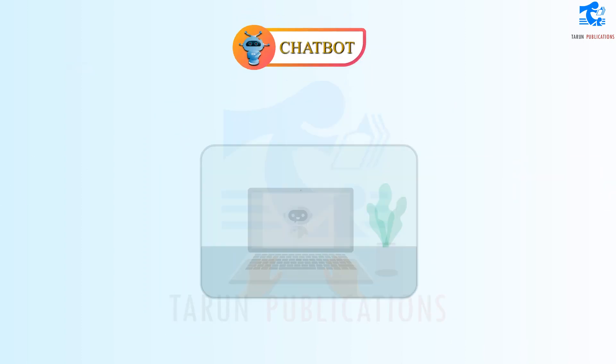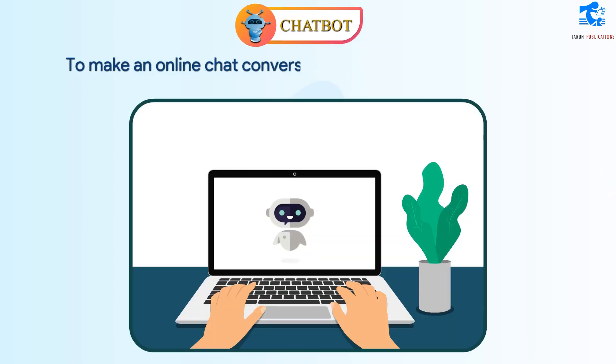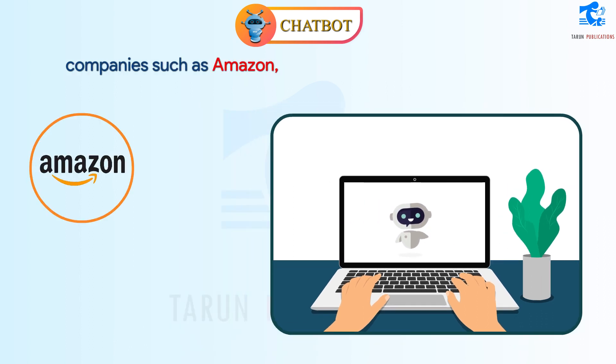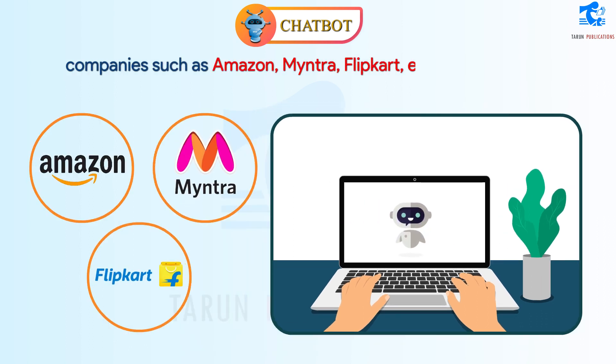Chatbot. To make an online chat conversation with a robot, we use the AI application called Chatbot. It is very commonly used by companies such as Amazon, Myntra, Flipkart, etc.